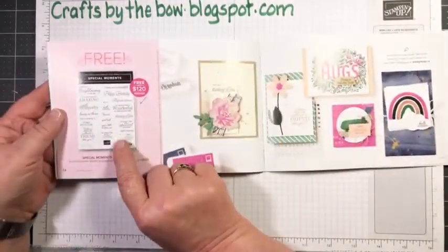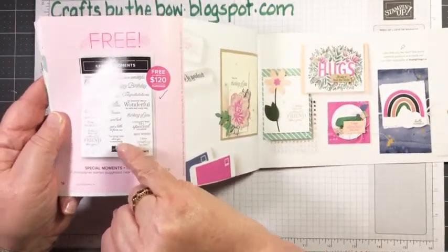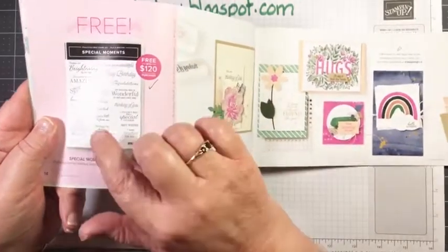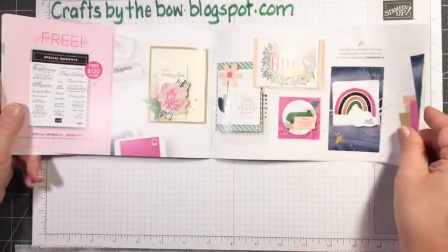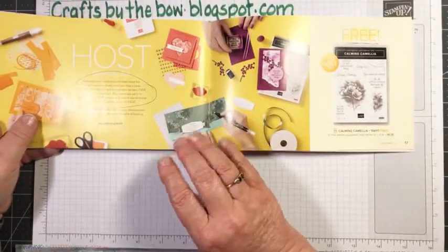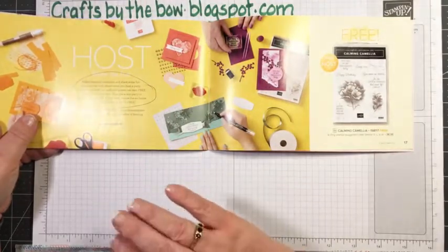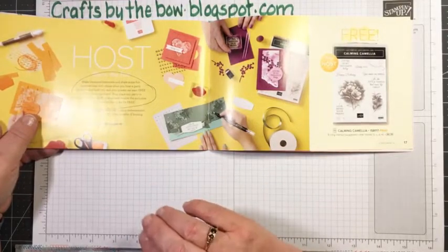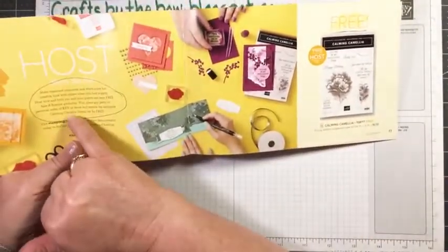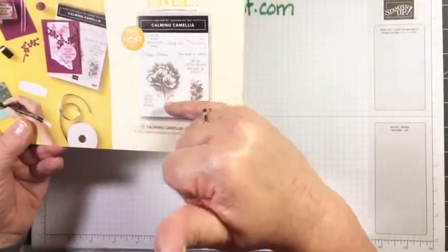I do have this sentiment one coming as well — another $120 spend to get it free, but look at all those sentiments and all the occasions it goes with. And then if you have a party or a workshop order — you don't even have to have an in-person party, you can set up a workshop order online, give the code to your friends — and if your workshop earns more than $375 they will send you this free Calming Camellia as well. I like the sentiments on there — I love the font and the fact that it's a mix of two fonts in all of them.